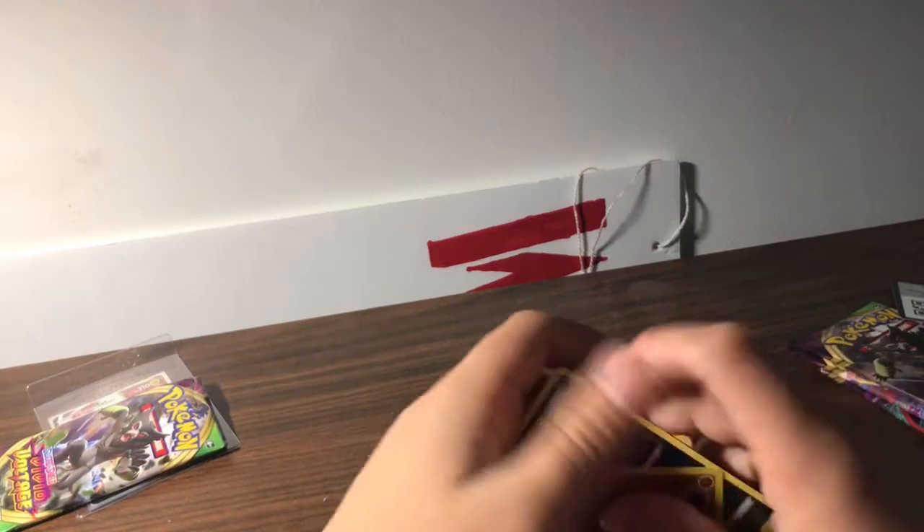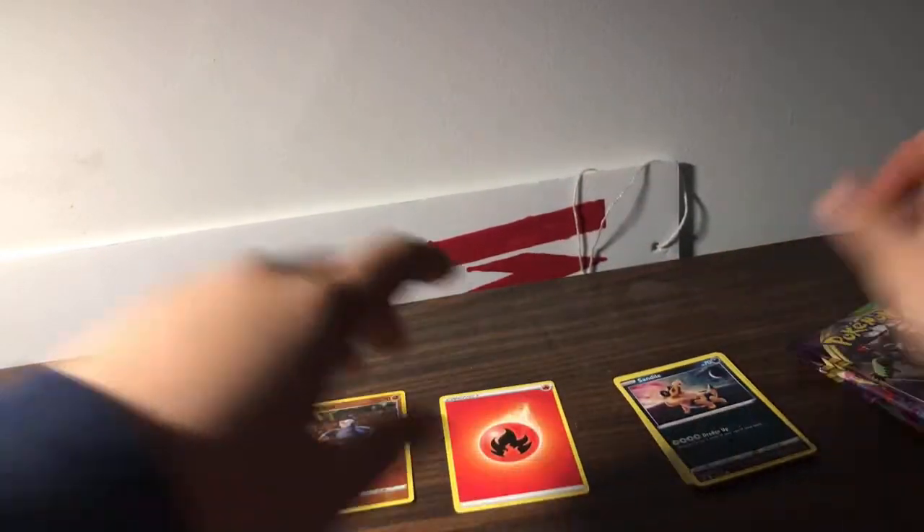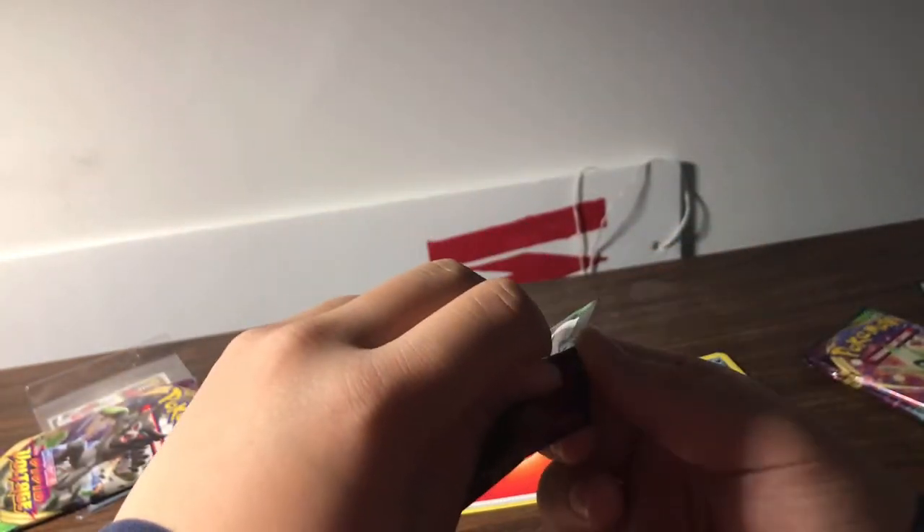Put it in the top loader real quick. That was a great first pack boys, no cap. Let's go boys — in the top loader. First pack was a banger my guy. Going to pack two now.